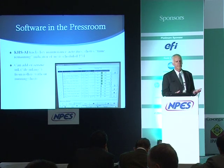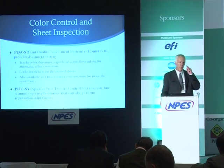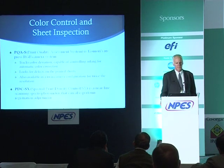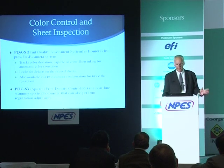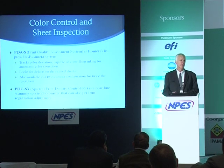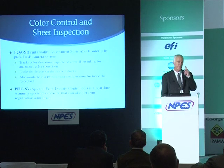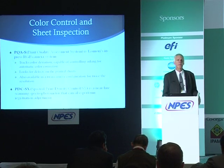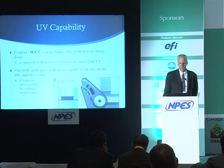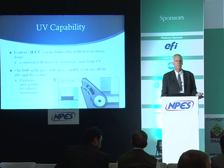The internal cameras for the Komori system include the Print Quality Assessment system — an RGB tri-stimulus camera tracking color deviation and looking for defects on printed sheets. They also have a spectral version, but that is a near-line system rather than inside the press. The PDC SX not only scans color but also checks registration, feeding that information automatically back to the press — closed-loop color and closed-loop registration. Komori is also very excited about their HUV system for ultraviolet inks and coatings.